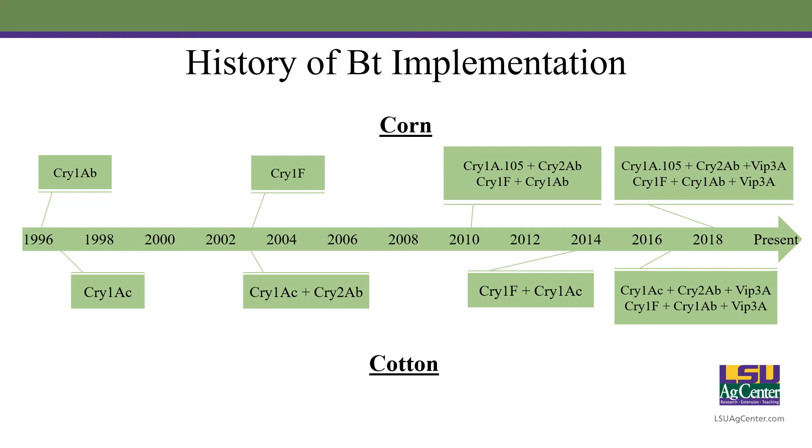Looking at the history of BT implementation, in the mid to late 90s this technology really came on the scene with Cry1AB single-gene corn first being introduced, and then Cry1AC single-gene cotton first being commercially available in the 1996-97 timeframe. In 2003 we released our first dual-gene cotton technology, which incorporated Cry1AC and Cry2AB, and we also released Cry1F in corn. Moving up to 2010, we released the first dual-gene corn hybrids. In 2014 we released another dual-gene cotton variety. And then in 2017 and 2018, we started adding a third gene into the ensemble, releasing both triple-gene corn and cotton.